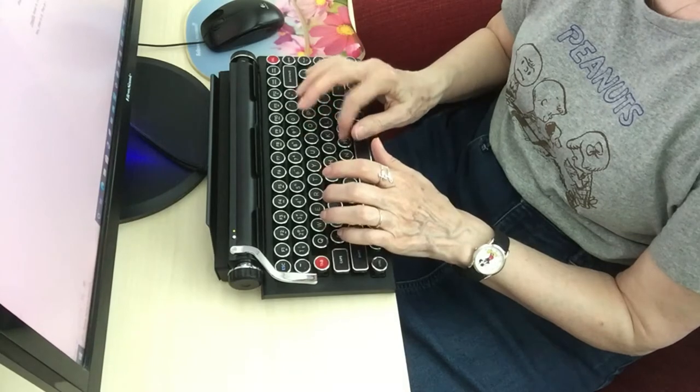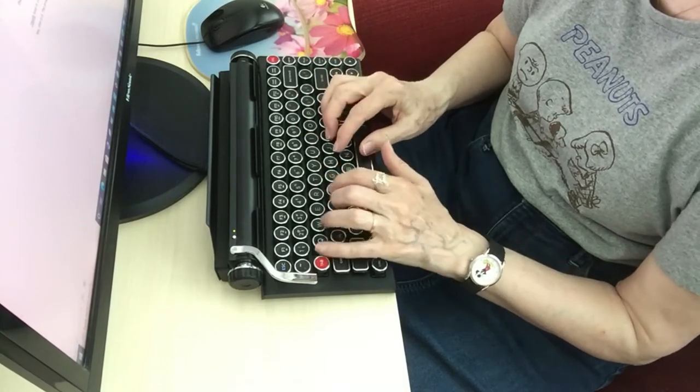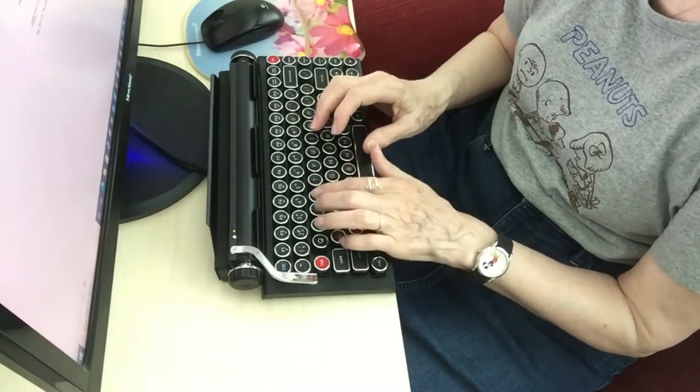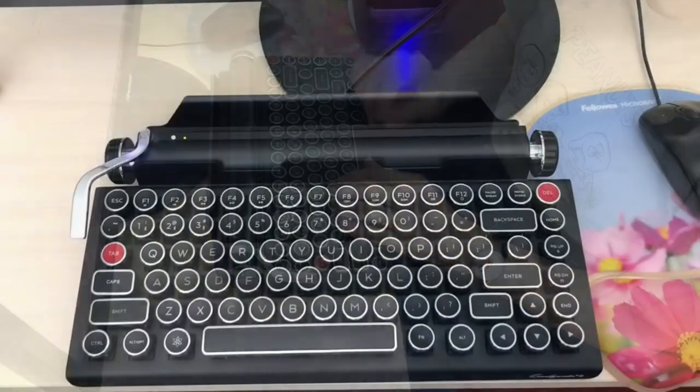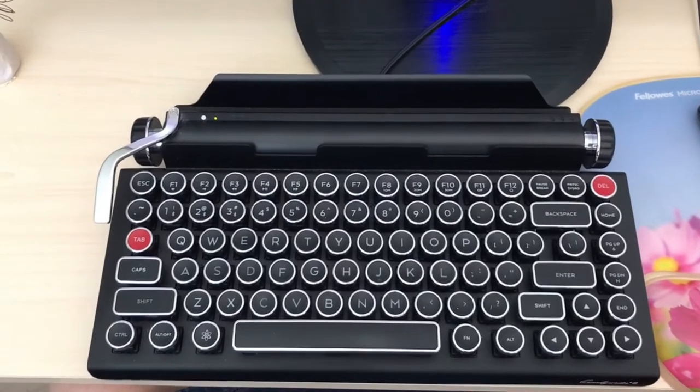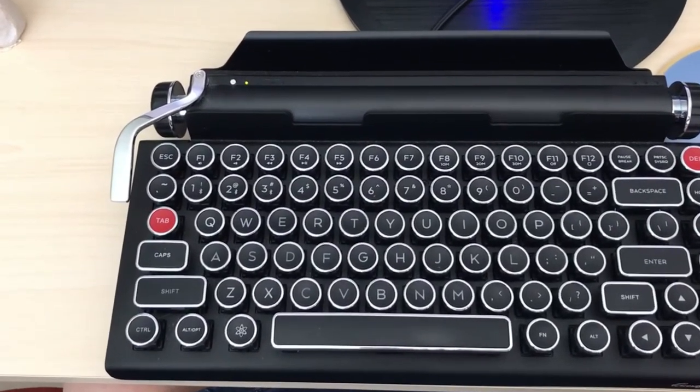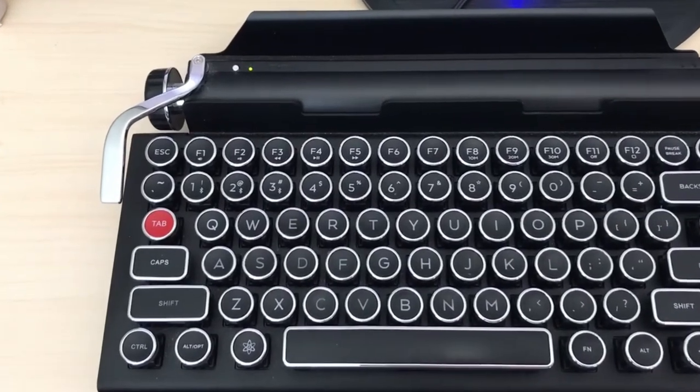Overall, I would highly recommend it, and I like it very much. I'm going to do a close-up of the keyboard after a year and a half so you can see what it looks like. There's a little moderate wear on the letters and numerals — they're a little faded, but not too badly.